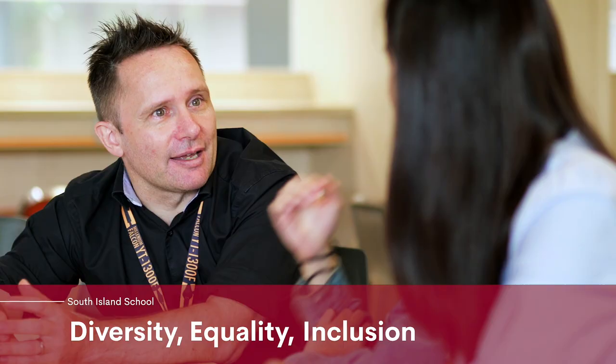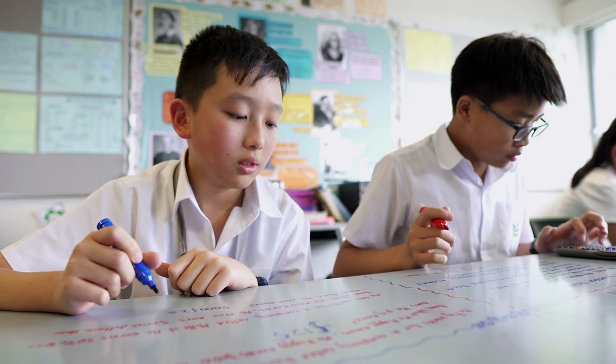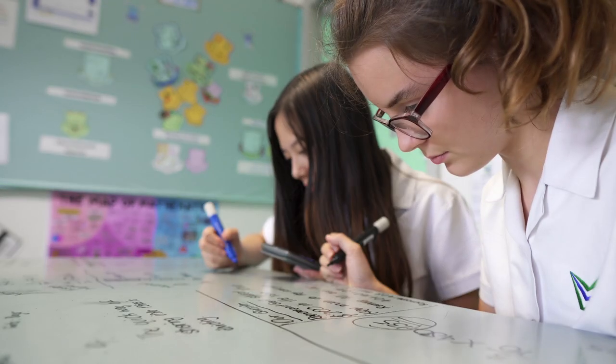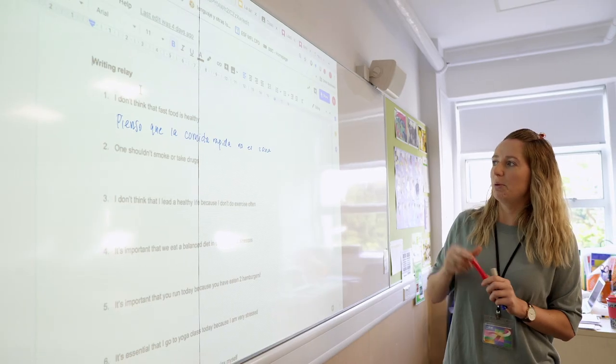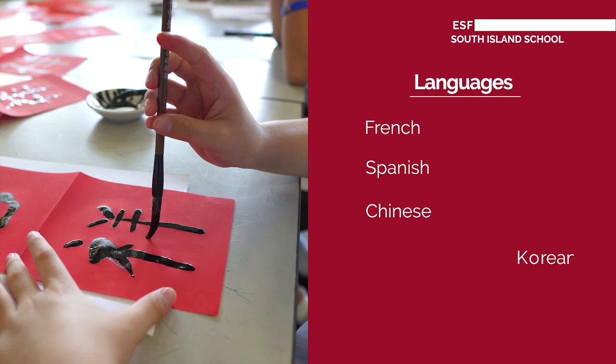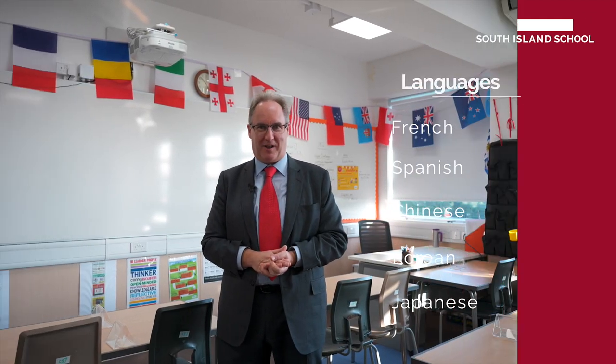We feel that diversity, equality, and inclusion are really important elements of what we must promote at South Island School. This classroom is very typical of our regular classrooms for many subjects like English, mathematics, and other languages like French, Spanish, and Chinese — of course a major subject here. We hope this gives you a flavor of what a regular classroom will look like.